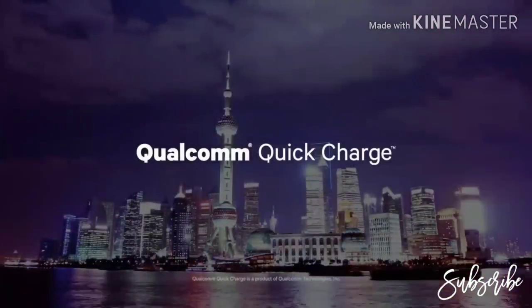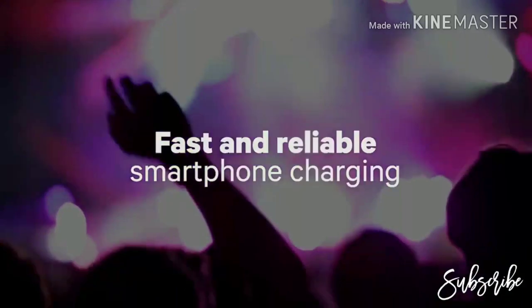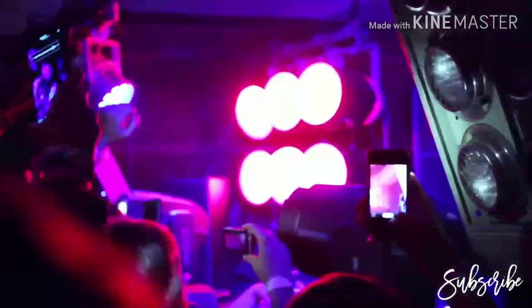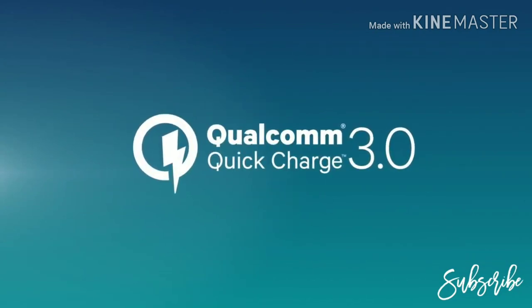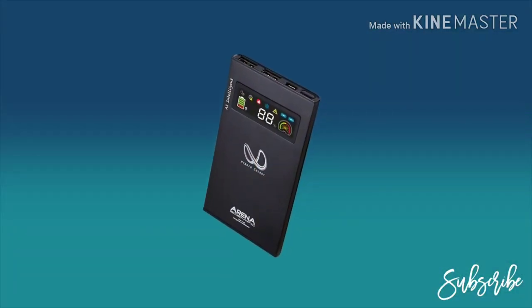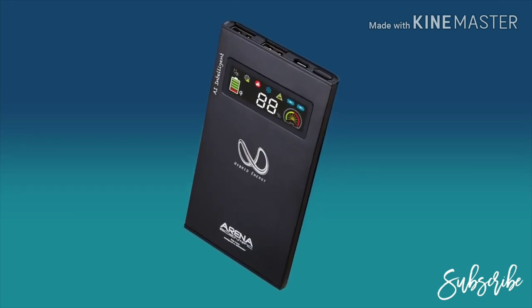Qualcomm Quick Charge is smart battery management technology, available for fast and reliable smartphone charging, making it quick and easy to top up your battery. Now, Quick Charge is taking phone charging technology to the next step — Quick Charge 3.0 — and it's exclusively from Qualcomm Technologies. Quick Charge 3.0 is designed to charge your battery significantly faster than conventional technology.